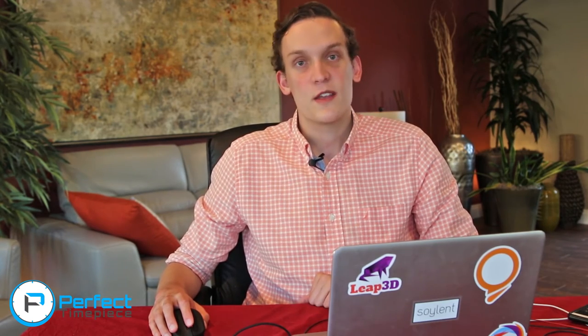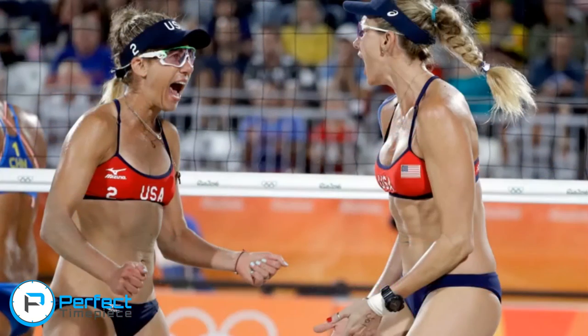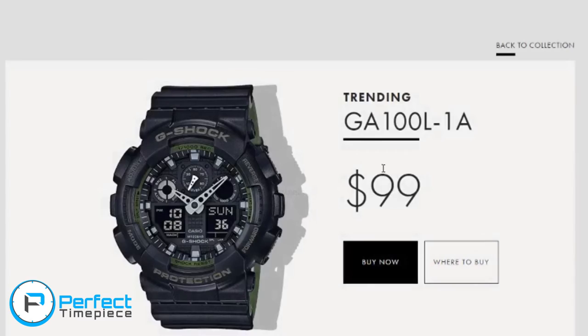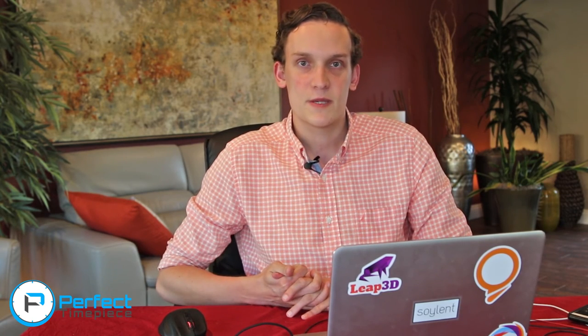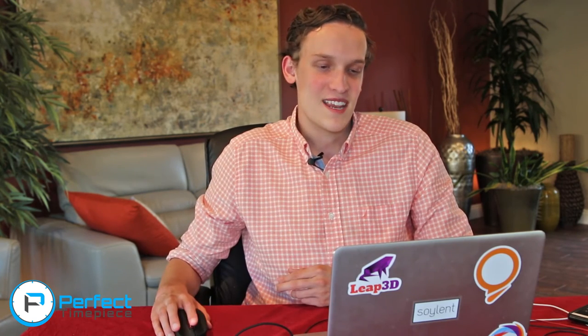Moving on to volleyball — we have Carrie Walsh Jennings playing beach volleyball, and she's actually wearing a pretty affordable G-Shock. Definitely not a Richard Mille. In the article they suggested one very similar to it — this G-Shock is only about $100. So if you want to get something and say it was in the Olympics, you might want to leave out what sport it was in, but it was technically in the Olympics.